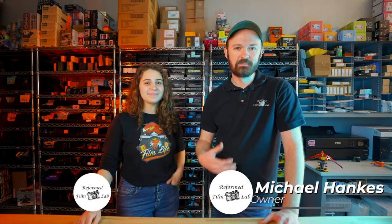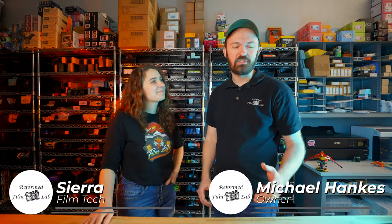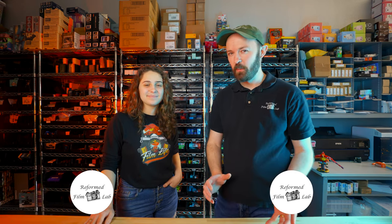Hey, welcome back to another video. I'm Michael. I'm Sierra. And today we're launching a new series for YouTube Shorts called Pack My Order.